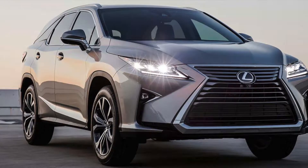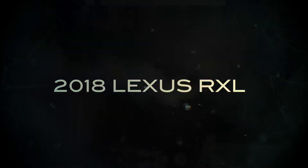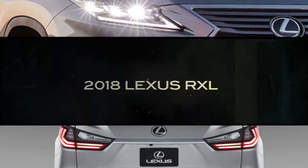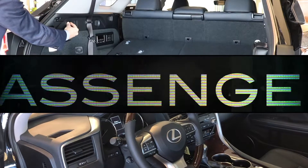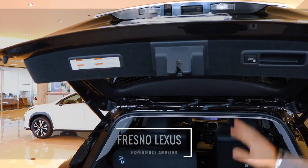February's here and it's the release of an all-new model in the Lexus lineup: the 2018 Lexus RXL. When you climb in this luxurious SUV, you'll see three full-row seats for up to seven passengers, and power third-row seats.